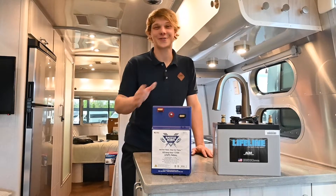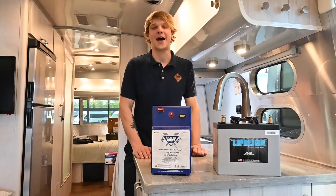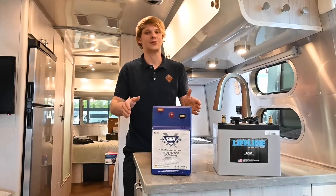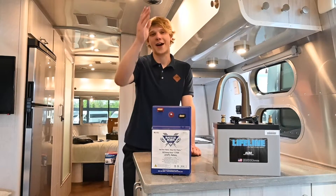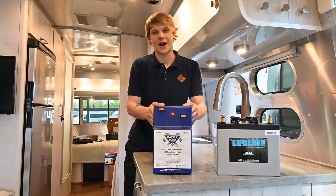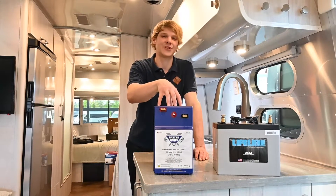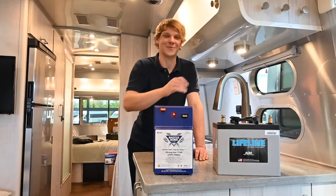First things first, let's talk about types and power capacity. AGM, or absorbed glass mat, is a type of lead-acid battery that's been a go-to for many years. These typically offer a capacity of about 100 amp hours, but it's recommended to only use about 50% of that power to avoid damaging the battery. Battle Born batteries are lithium-ion phosphate batteries, the latest advancement in RV power technology. A Battle Born battery also provides about 100 amp hours, but you can safely use up to 90% of that capacity — meaning more usable power from a battery roughly the same size.